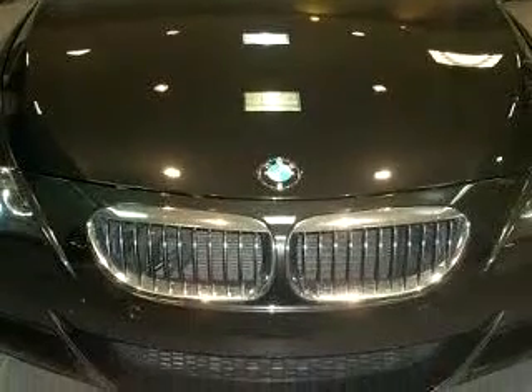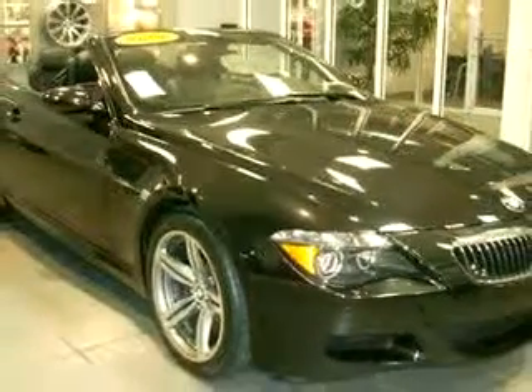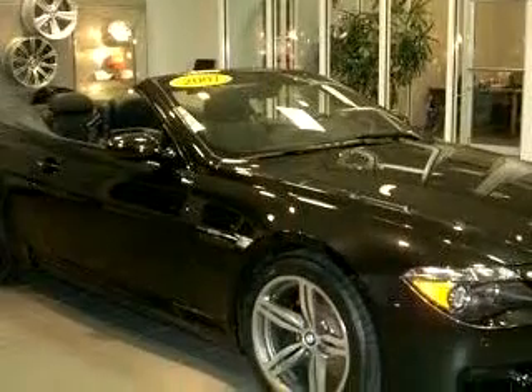Enjoy this luxury car with features like BMW Assist and Bluetooth system, navigation system, side airbag system, rear spoiler, clock, compass, powered lumbar seats, and much more.